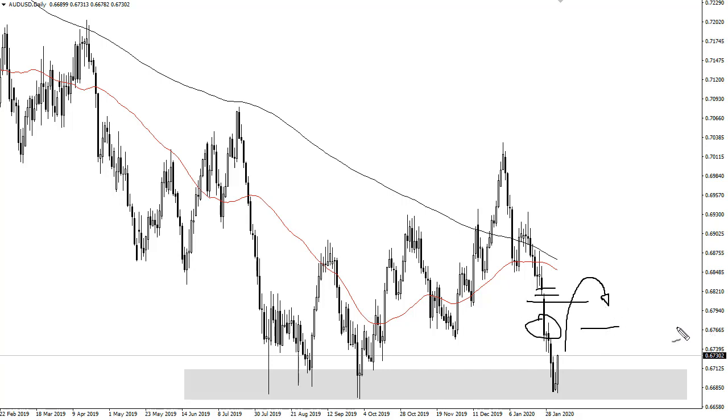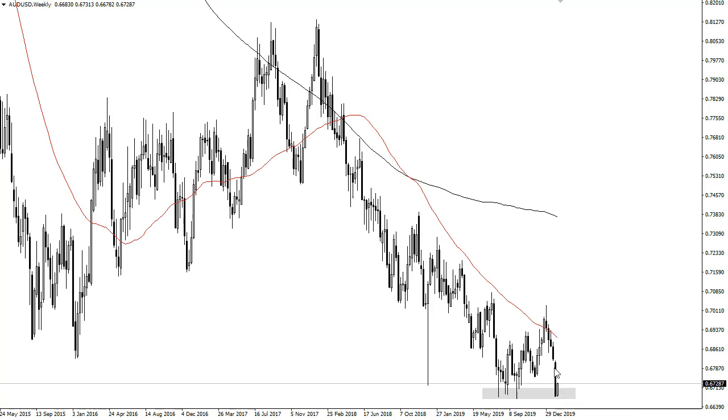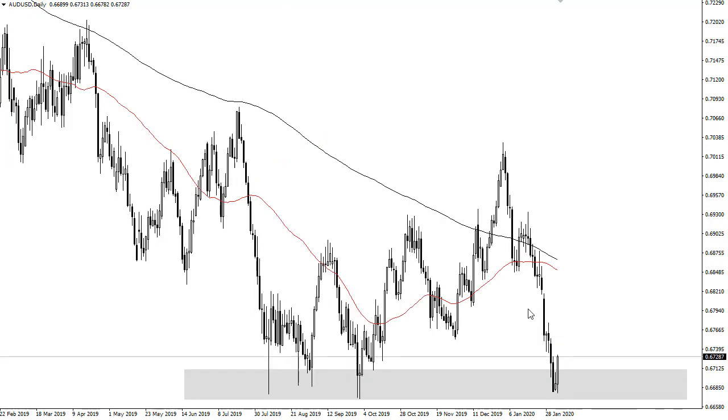Buying down here is definitely not the way to go. I'm going to need to see a weekly candlestick that suggests there's a trend reversal — we don't have that yet. We've had a pretty brutal sell-off here in the last few days, so a little bit of a relief rally does make some sense.